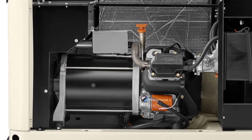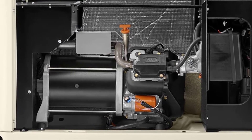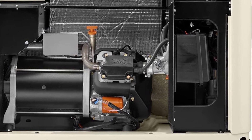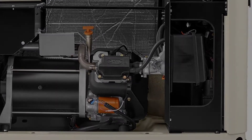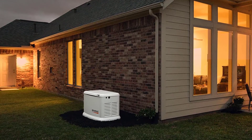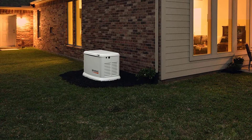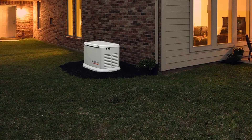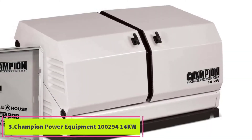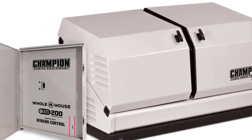This version has all the Guardian Series features you are looking for, like the multilingual LCD display, Rhino Coat powder coated finish, remote monitoring, and G-Force engine. Since the capacity is lower, you get all these trusted features at a more affordable price. So if you have lower power requirements or are okay with running fewer electrical appliances during a power outage, this smaller generator is friendlier for your wallet.